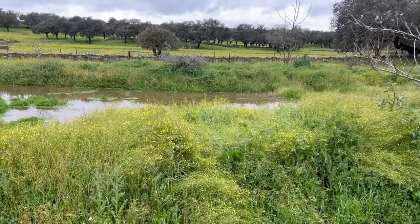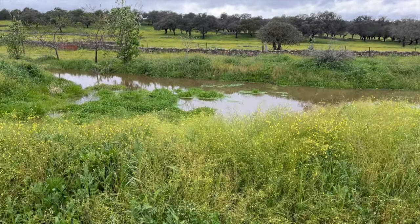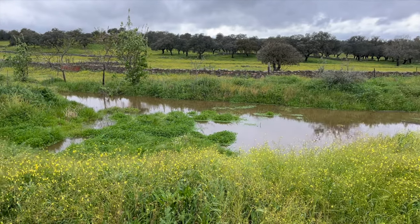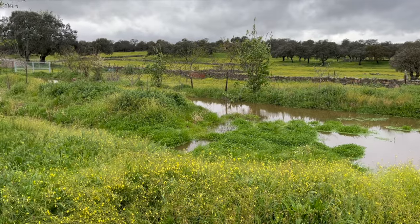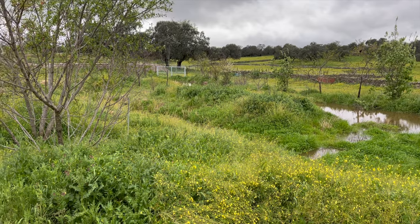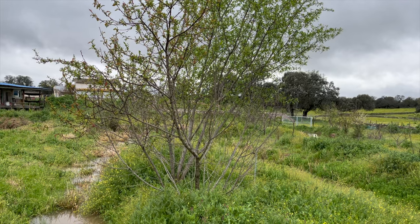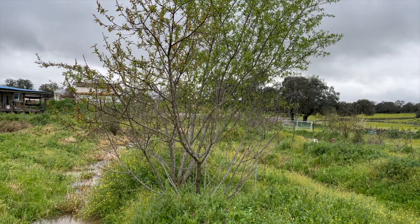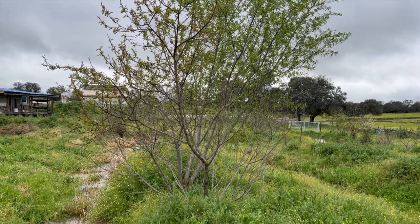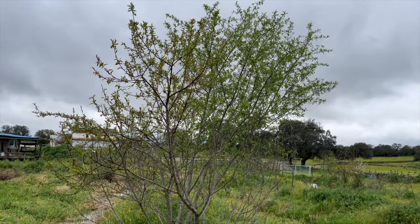Here on the other side this shallow area is also well filled, so that's pretty impressive. The trees are making leaves — the peaches here had some flowers already, and now they're making more leaves. If you look closely you can see here and there a flower that's still there.